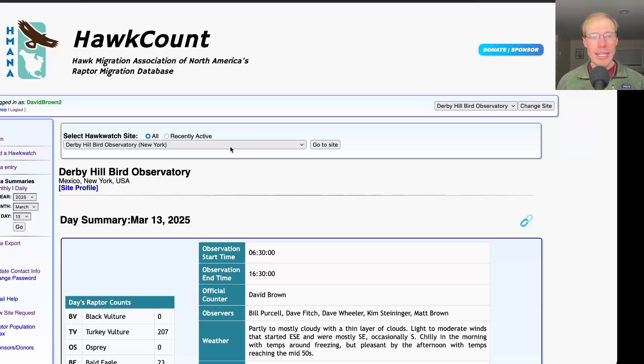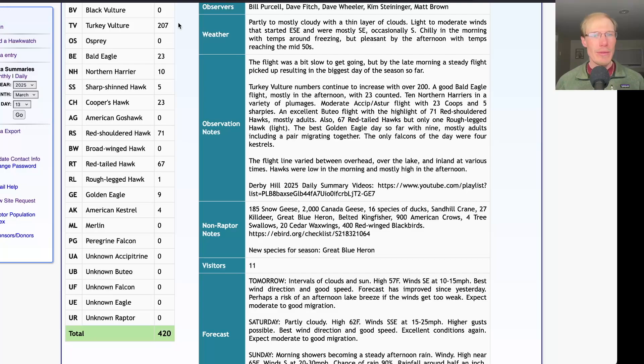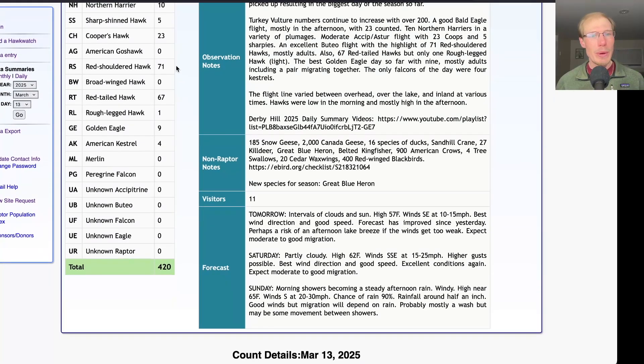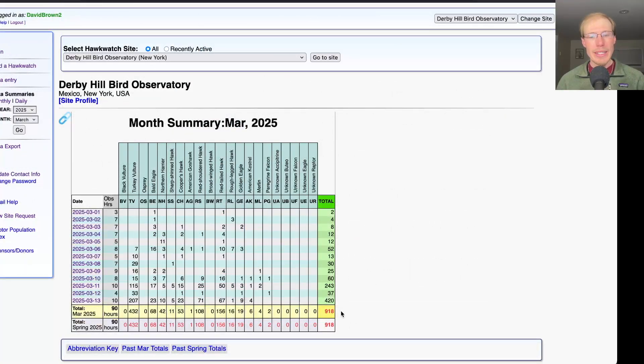Taking a look at the hawk count report for today's migrant raptor totals: 207 turkey vultures, 23 bald eagles, 10 northern harriers, 5 sharp-shinned hawks, 23 Cooper's hawks. For buteos: 71 red-shouldered hawks, 67 red-tailed hawks, and 1 rough-legged hawk. We had 9 golden eagles, and for falcons 4 American kestrels, for a total of 420 migrating raptors. That brings us to a season total of 918 migrating raptors.